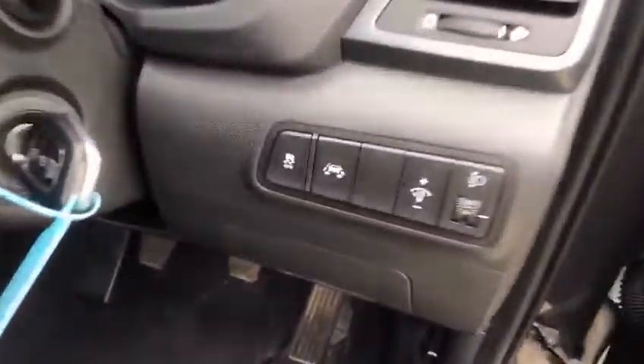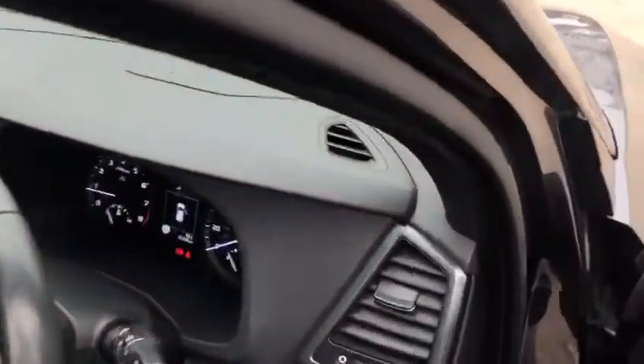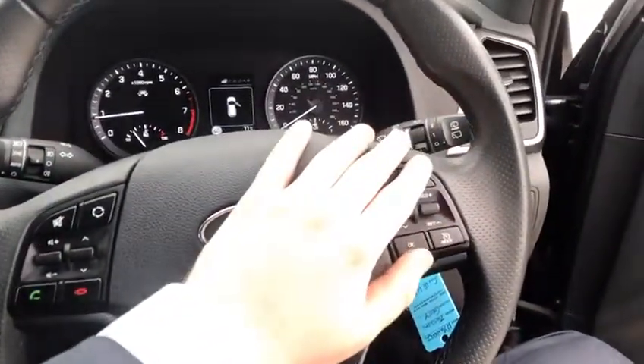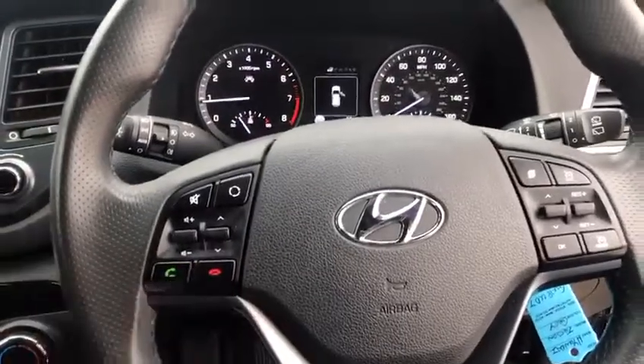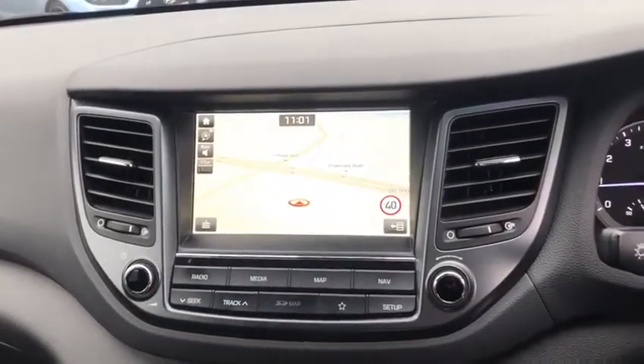Inside we can see it has active lane keep assist, which is something absolutely perfect for people who do long commutes, dual carriageways and motorways. On the steering wheel you can see cruise control as well, and over here we have Bluetooth call functions. The screen shows the radio on right now and you can also have sat nav on there too.